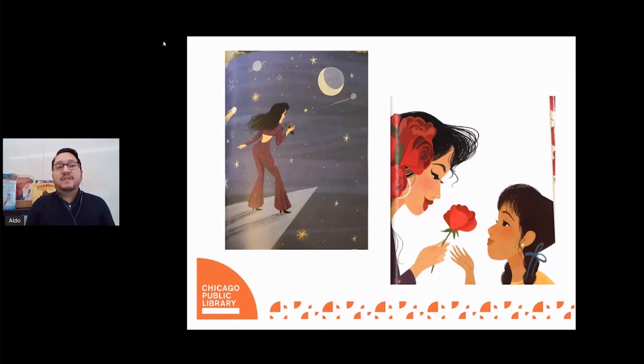A true celebration of life, this book reminds us of Selena's importance as an artist who paved the way for other Latinx entertainers and has left a lasting impact on the Tejano music scene. This engaging narrative-heavy picture book biography is great for Selena fans of all ages and perfect for children ages eight and up.